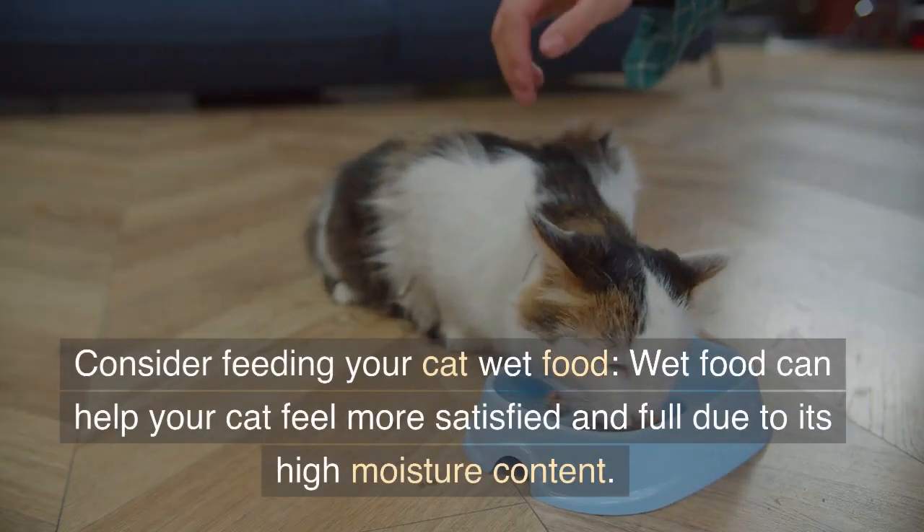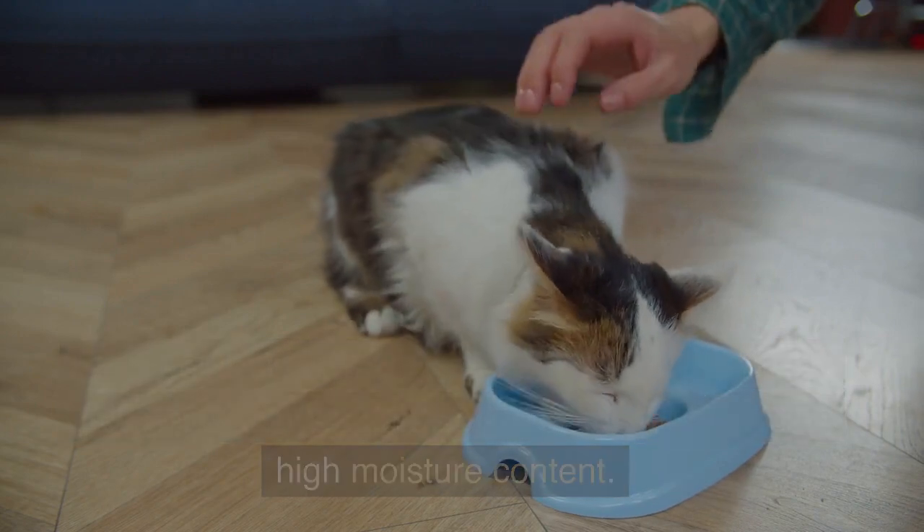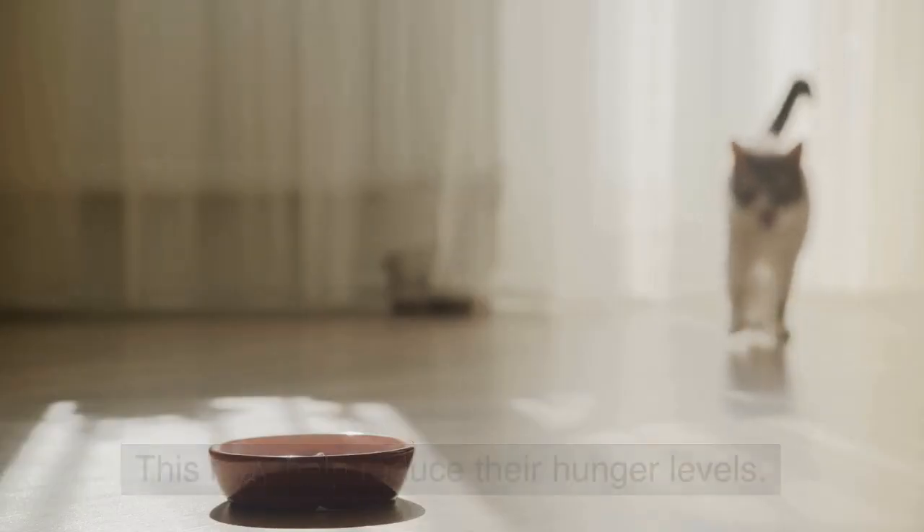Consider feeding your cat wet food. Wet food can help your cat feel more satisfied and full due to its high moisture content. This may help reduce their hunger levels.